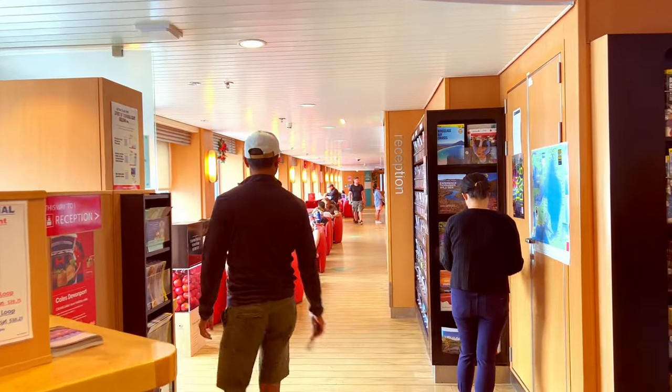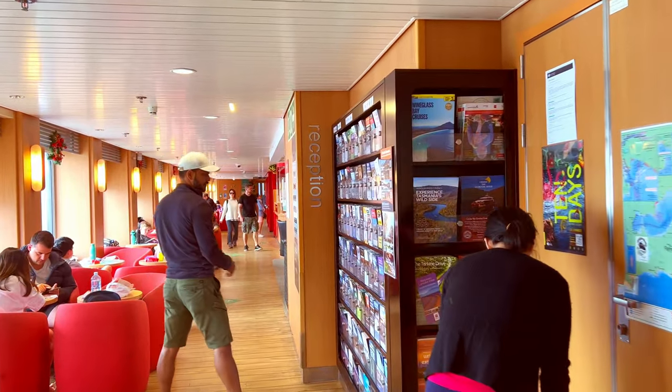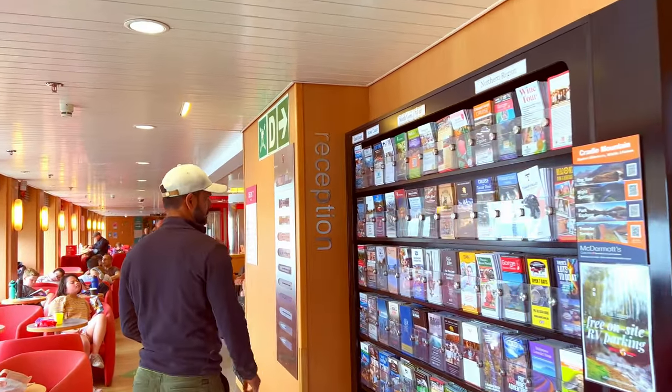There is a reception area with a tourism hub that has brochures and information about attractions in Tassie. If you are planning to visit areas like Cradle Mountain or Freycinet National Park, you can get a national parks pass on board, which is a great convenience.